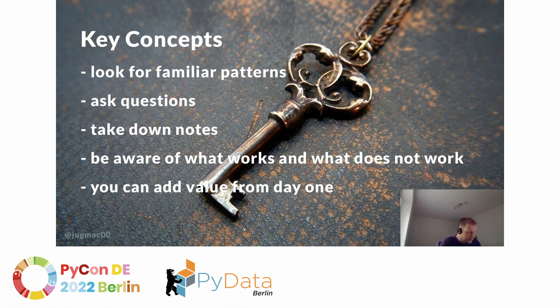To wrap up with a quick recap — the key concepts for picking up a new code base are: look for familiar patterns, never hesitate to ask questions, take notes of everything, be aware of what works and what does not, and feel no pressure. You can add value from day one by improving documentation or creating bug reports.